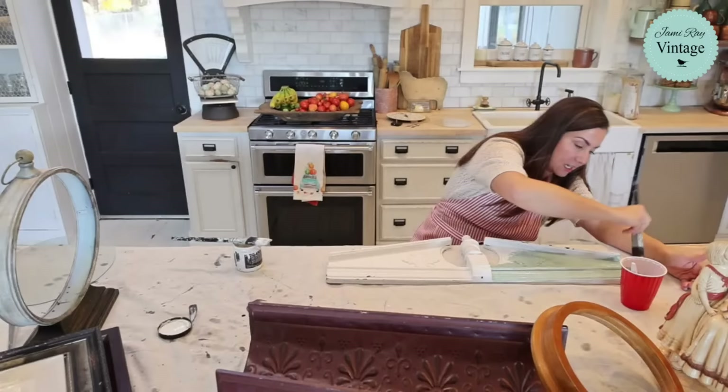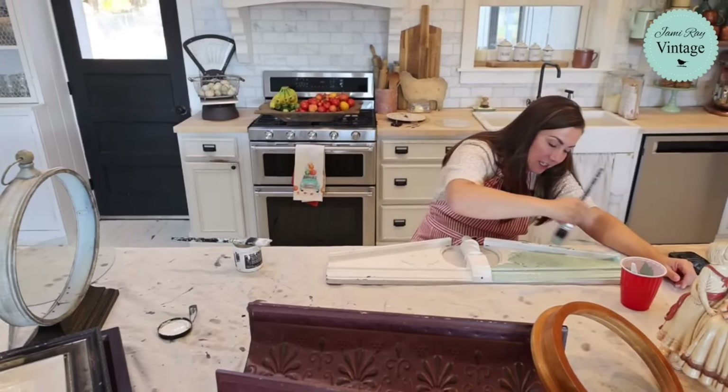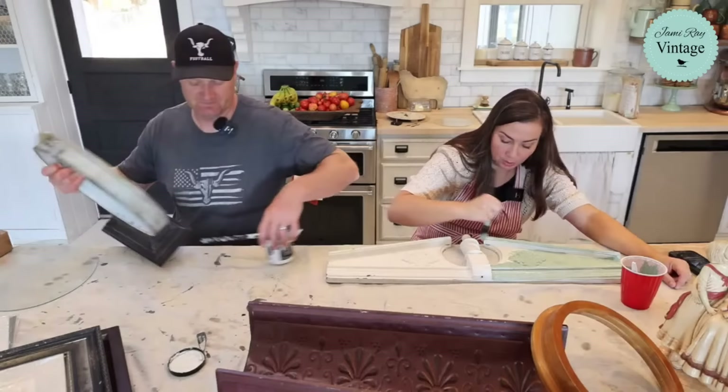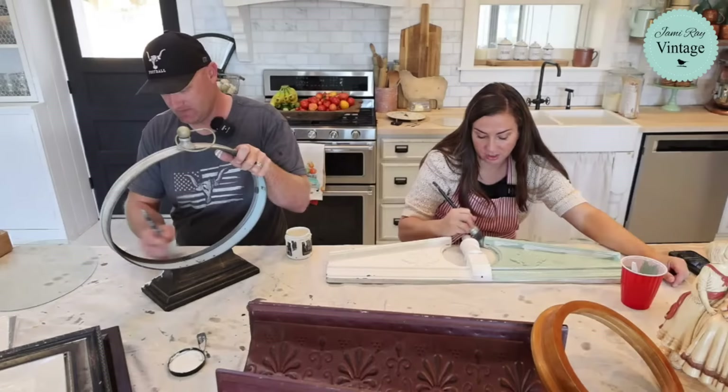We do have a bunch of new things listed in the English finds collection and we'll do another upload today — we've got like four or five boxes waiting. It's a huge ordeal to get through all these boxes, way more than I thought. I told you we'd get it done in two weeks and I think by the end of this week we'll have everything listed that we've been shipped.